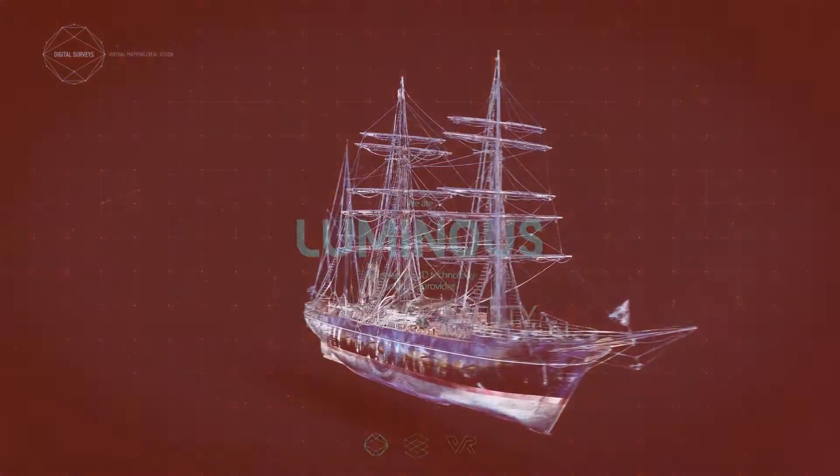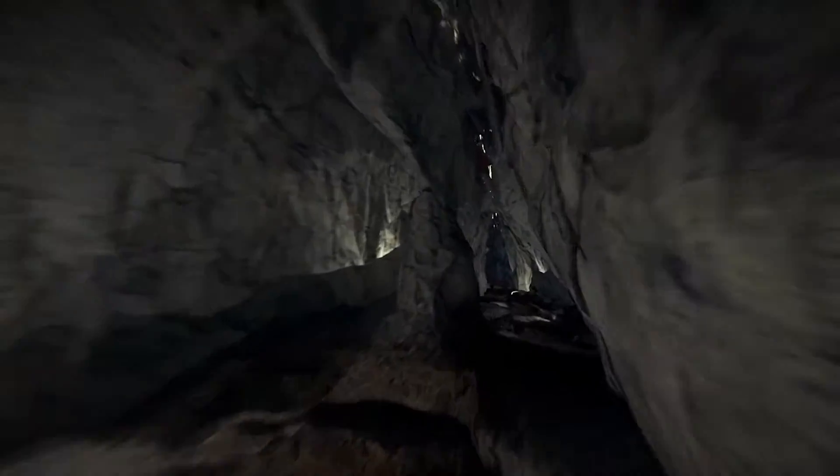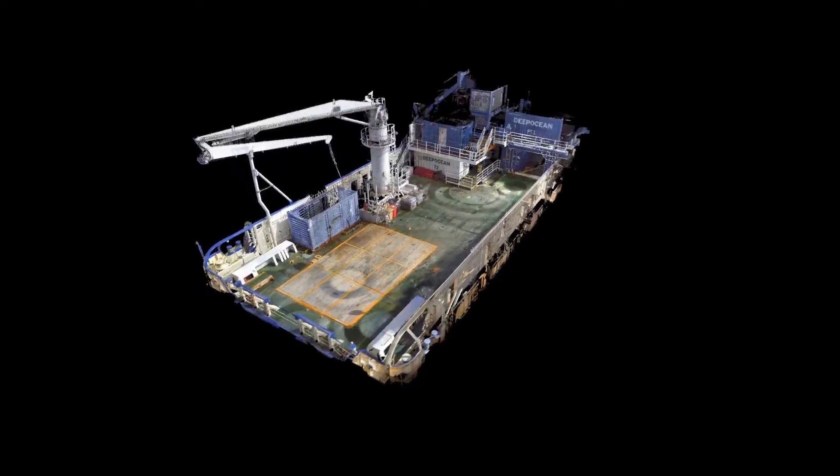The Luminous Group are a pioneering 3D technology solution provider. We create bespoke 3D applications for a range of commercial and industry sectors.